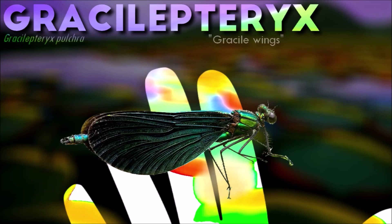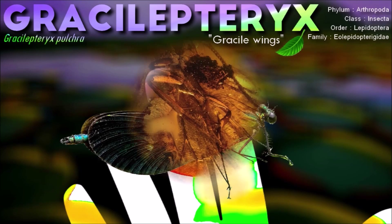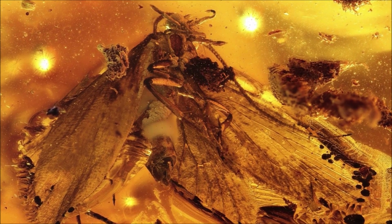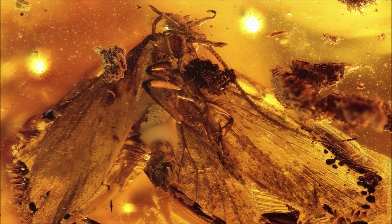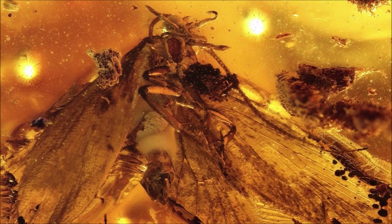Grasoleptorix is known for its unique and specialized feeding habits. It had elongated mouthparts that were adapted to piercing and sucking, similar to those of modern-day mosquitoes and horseflies. However, instead of feeding on blood like those insects, it likely fed on the bodily fluids of other insects.